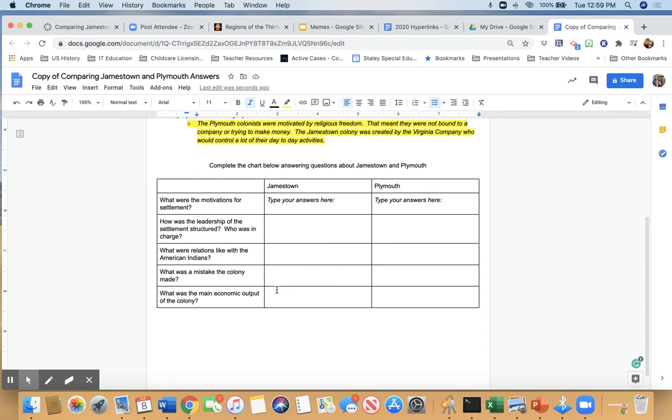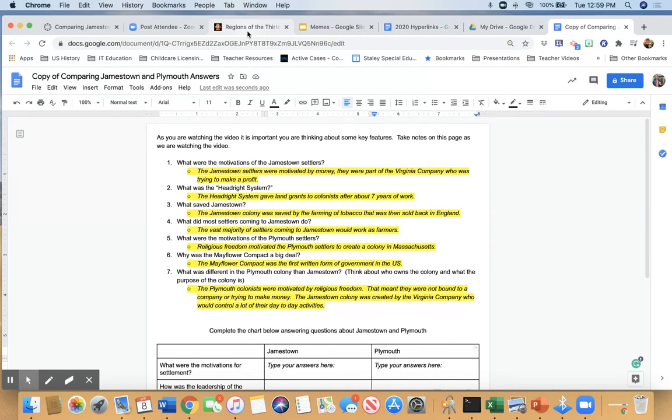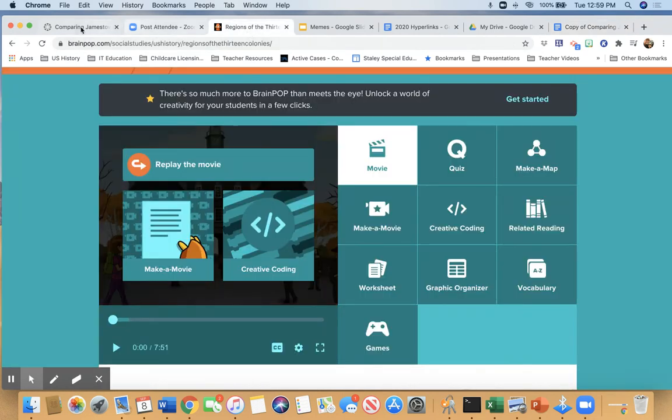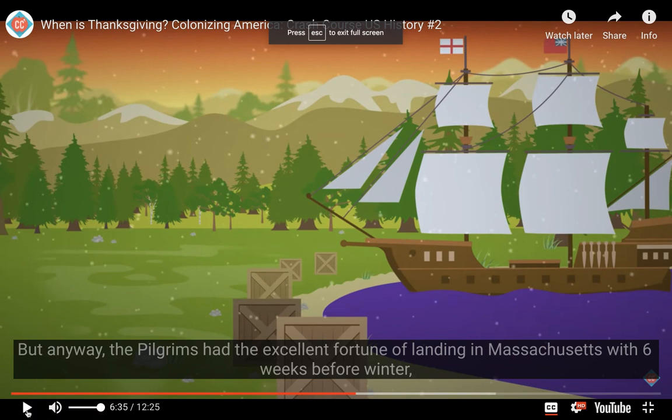So for homework tonight you're going to fill out this chart. Most of this stuff is things we already talked about or went over in the Crash Course. You'll answer five basic questions — on the left-hand side for Jamestown, and on the right-hand side for Plymouth. If you're unsure, you can go ahead and look things up. We've got about four minutes left in class, so make sure you get that item turned in for homework.